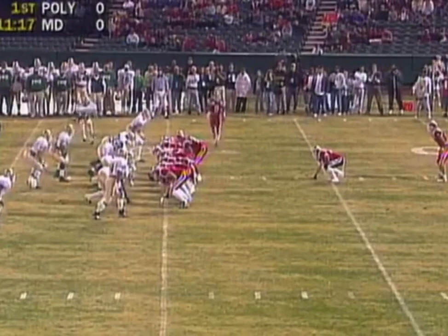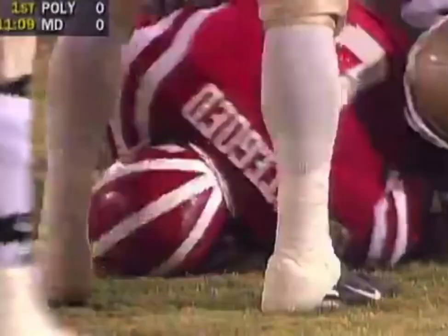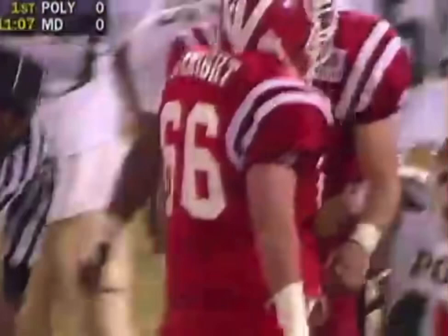They go right back to number six — stutter step — fights his way maybe for a yard. And no surprise, they go back to the guy who brought them all the way here.